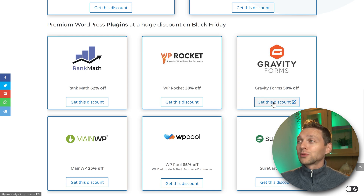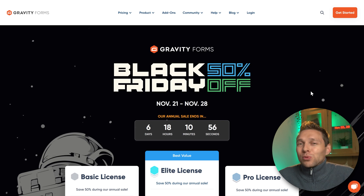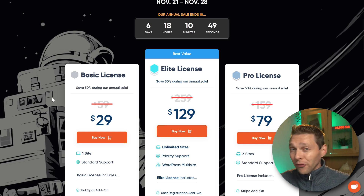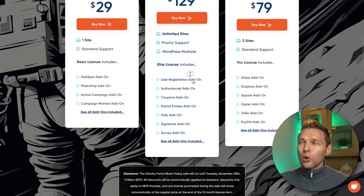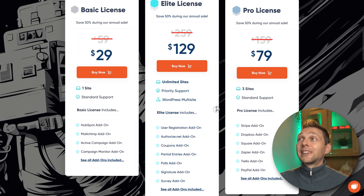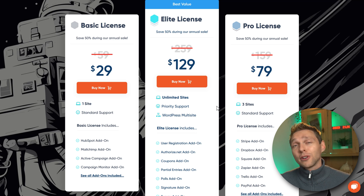Then we have Gravity Forms, which is still the best form plugin for your websites and your clients'. It just works and it works amazingly. It's very extensive — you can use it for all your clients to create almost every form they need. With the elite license for unlimited websites, you get so many add-ons like user registrations, coupons, partial entries, polls, signatures, surveys, and more. This is a great deal at 50% discount. You can try it out, and if you don't like it, just don't renew after one year.